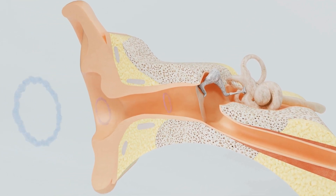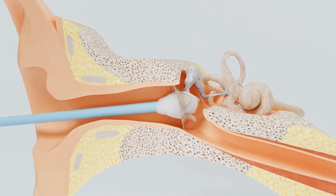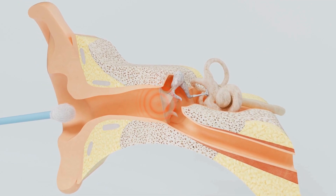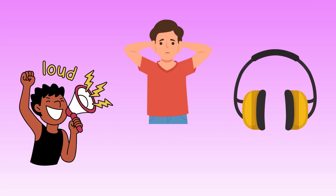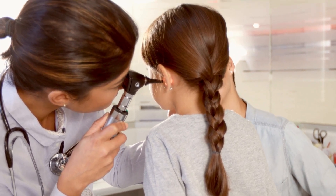Your ears are wonderful, but we need to take care of them. Don't stick anything inside your ears — that's a big no-no. If a place is super loud, cover your ears or wear earmuffs. And if your ear ever feels sore, tell a grown-up or a doctor right away.